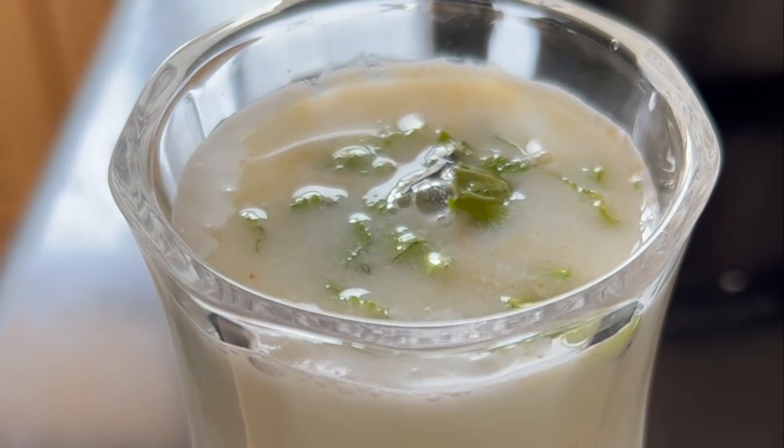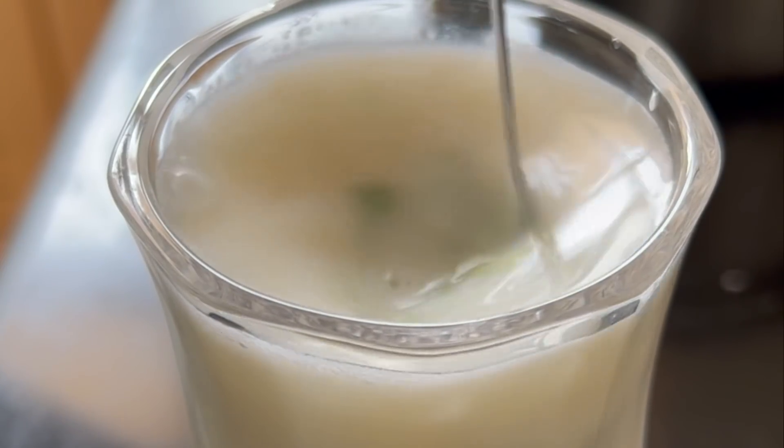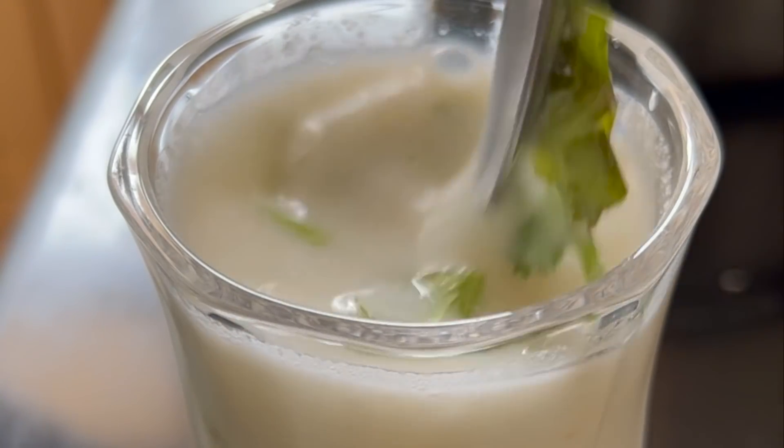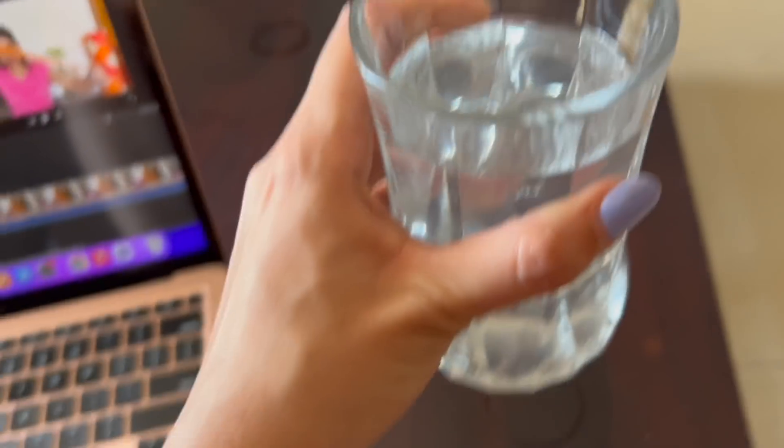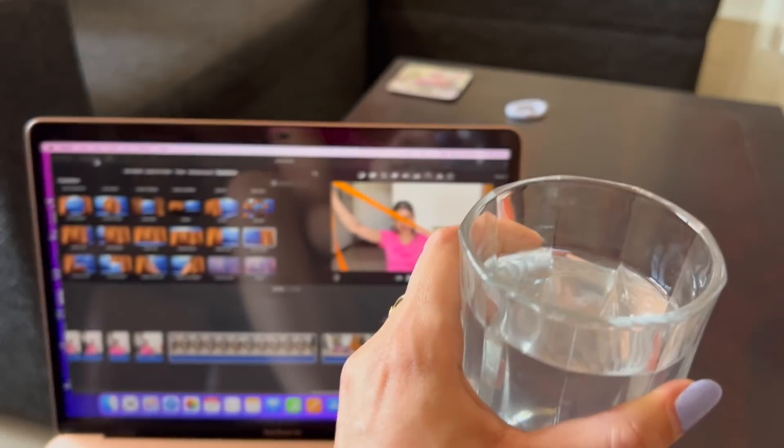After lunch I also had a small glass of buttermilk because it's summer and you need buttermilk. It's almost three o'clock now and I'm having another glass of coconut water while doing my work — I'm actually editing a video.